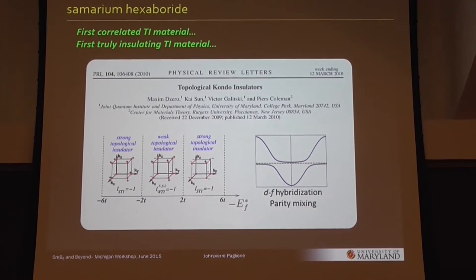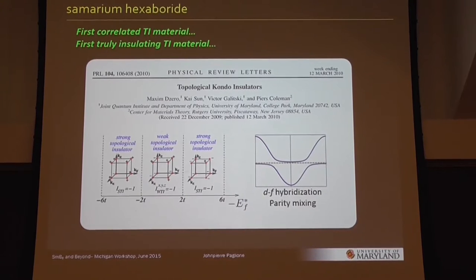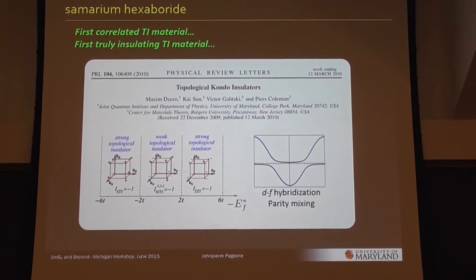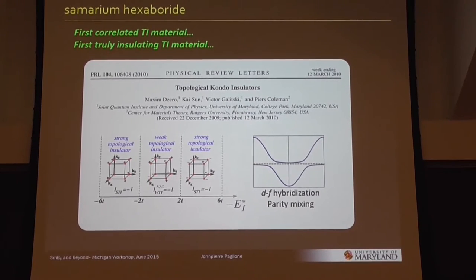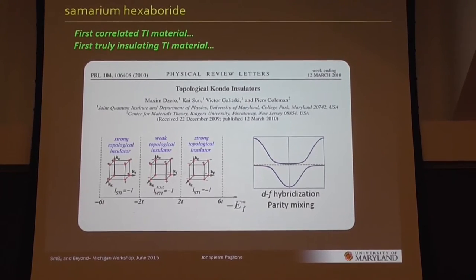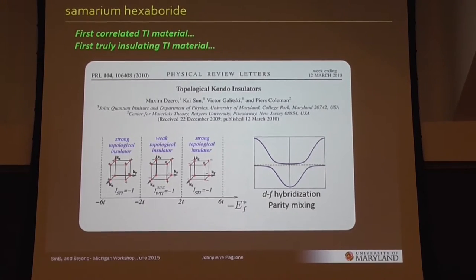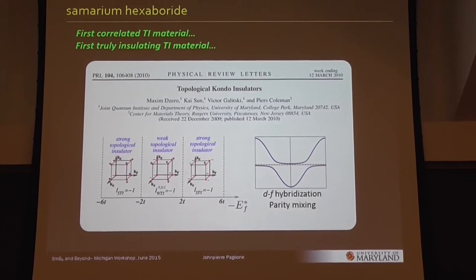That prediction prompted many people to work in this field, including ourselves. I was very excited because I'm an f-electron guy, a heavy fermion guy. So I was very interested to jump back into this kind of research and work on something that's somewhat cutting edge.